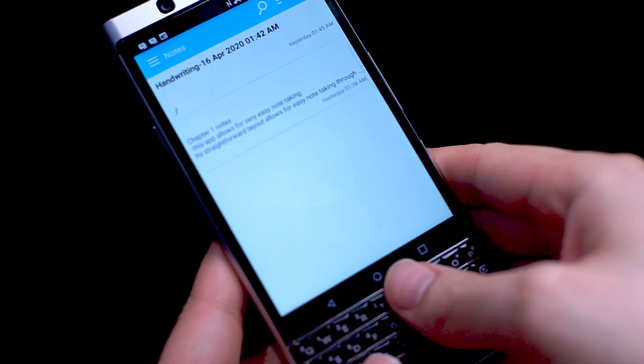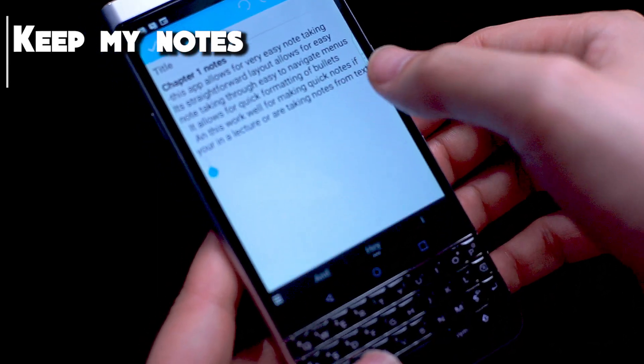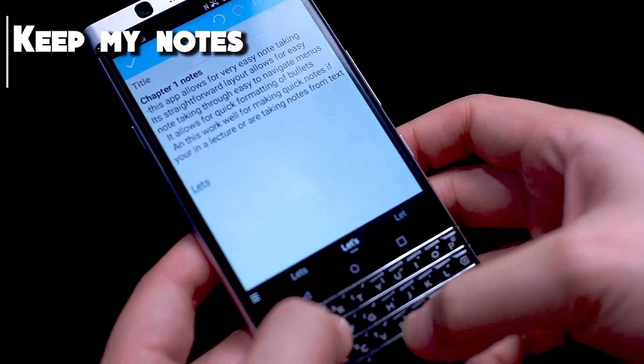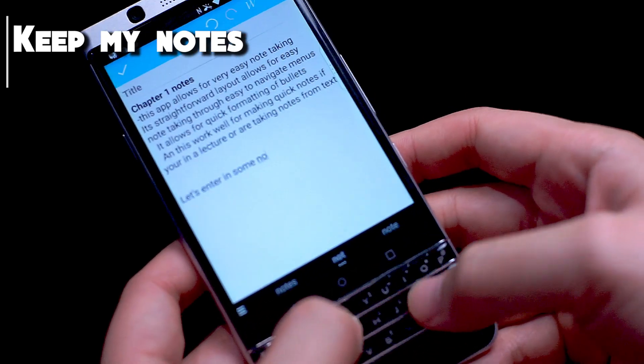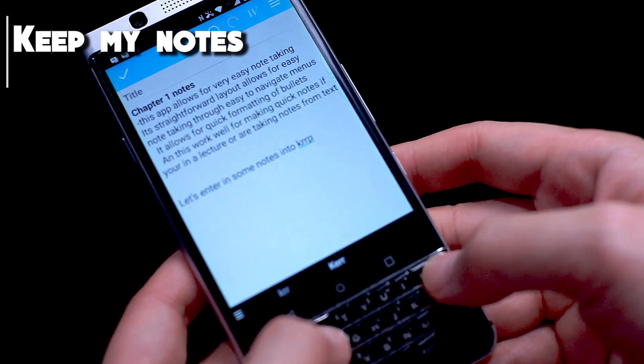KeepMyNotes is another fairly light application that has a few more features that you might be looking for in a note-taking app. Like SimpleNote, the UI is fairly clean and streamlined. It features several other input methods like voice and drawing that makes it a little bit more robust in terms of note-taking.